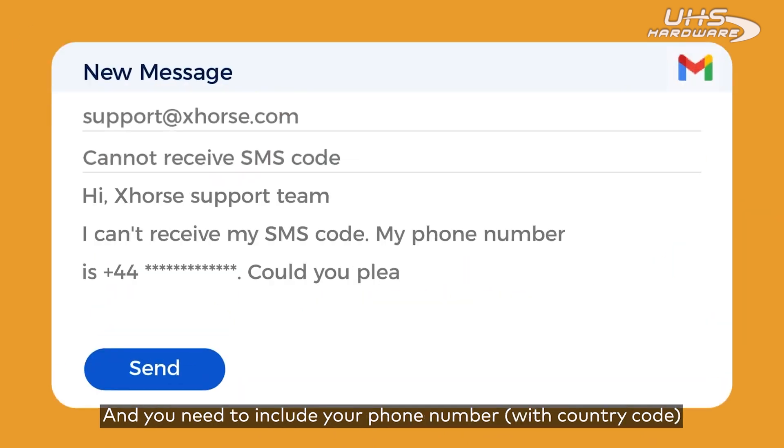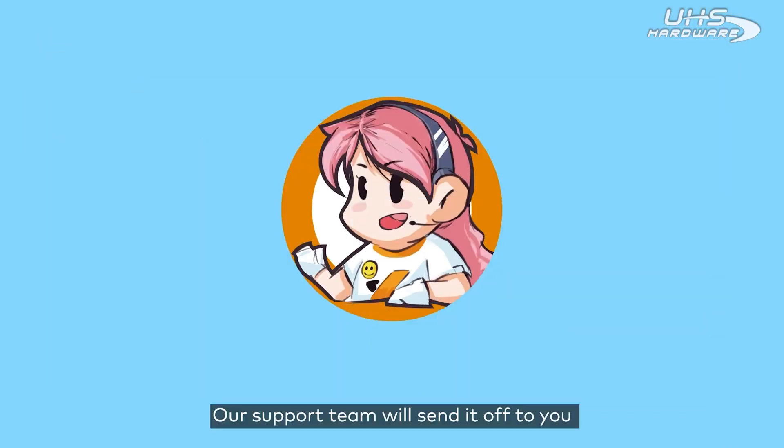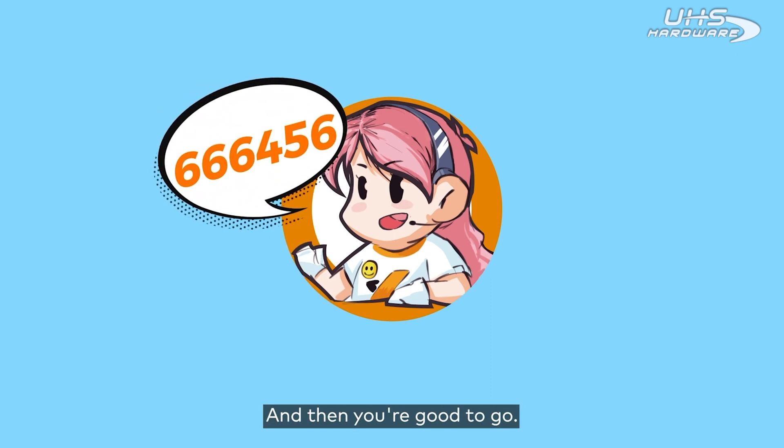You need to include your phone number with your country code, and make sure you have pressed send. Our support team will send it off to you once they receive your message, and then you are good to go.